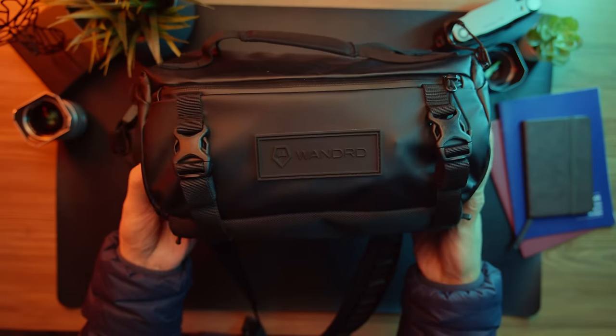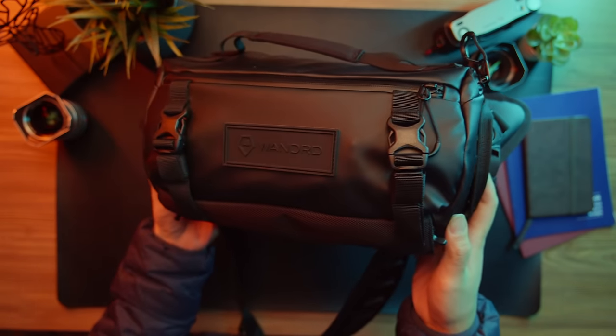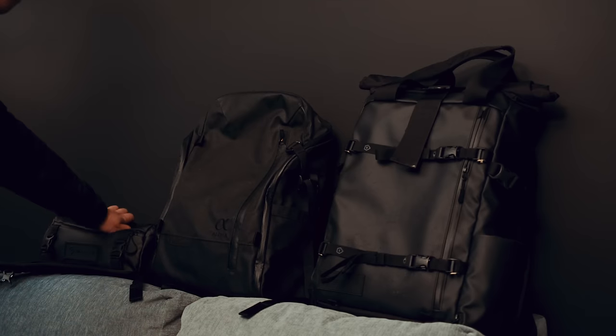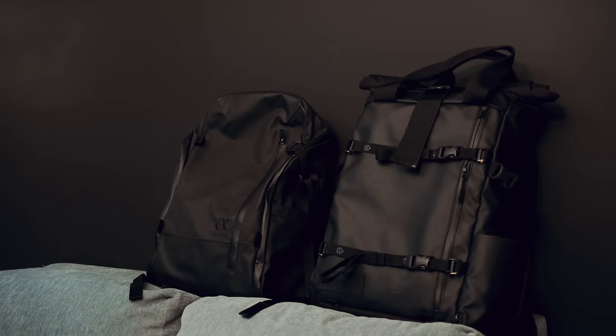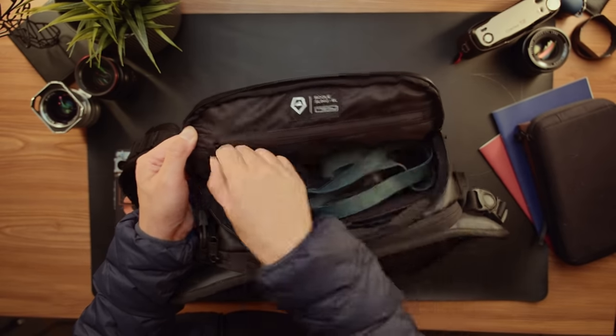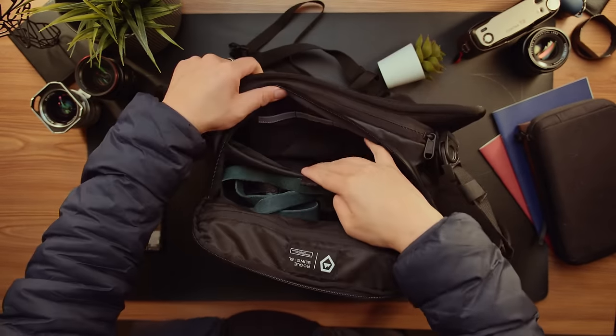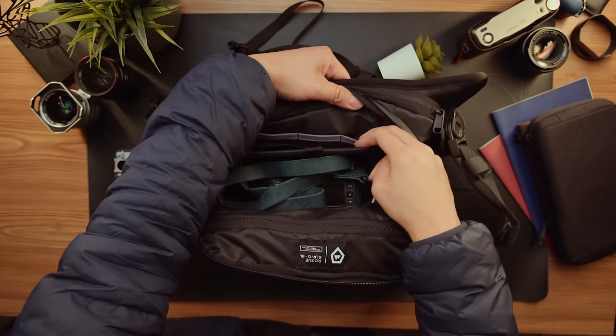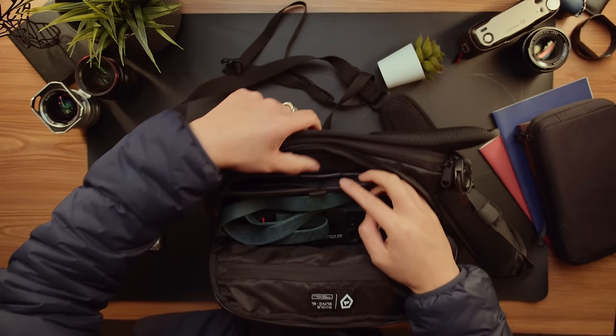Let's start with the core of the setup: the Wanderd Rogue 6-liter sling bag. For daily outings, I've opted not to use a backpack because if I give myself more space, I end up filling my bag with things I don't actually need every day. The Rogue is the perfect compromise to this problem — a thoughtfully designed bag that takes advantage of all the useful surface area with loads of small zipper pockets and pouch areas to fit all kinds of accessories.